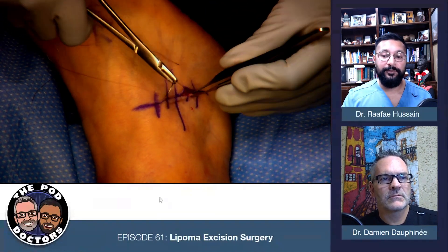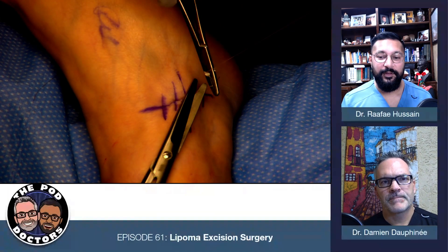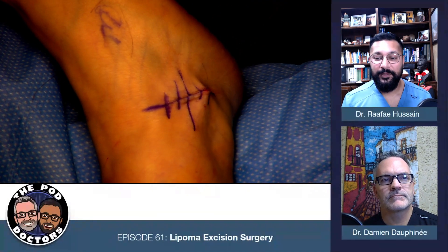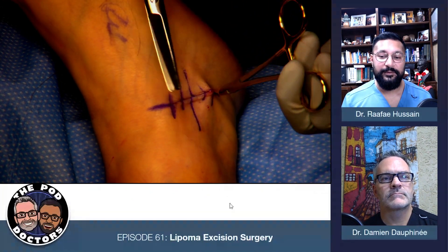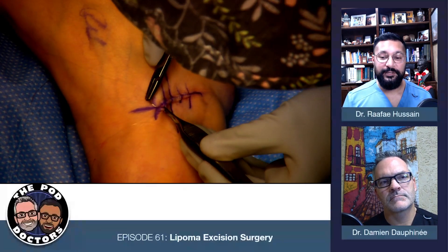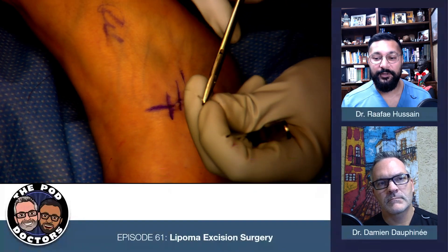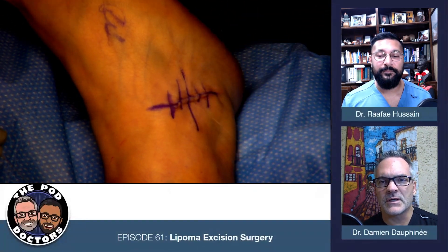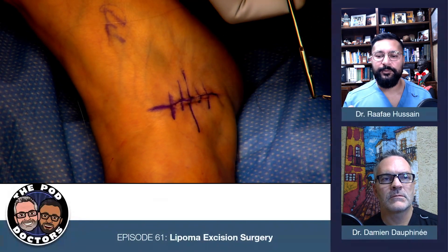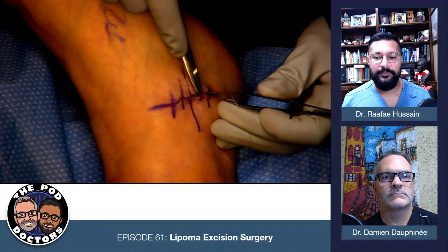She's using Vicryl 4-0 subcutaneous and then 5-0 Monocryl subcuticular. She closes for both of us whenever we can steal her away from other surgeons — her name is Miss Shawna, shout out. She used to do plastics. I think she sutures better than I do. For dressings, I typically do some type of iodine paste or antibiotic ointment. I try to avoid Xeroform — Xeroform tends to macerate. You can do Adaptic or whatever you'd like for the superficial dressing.